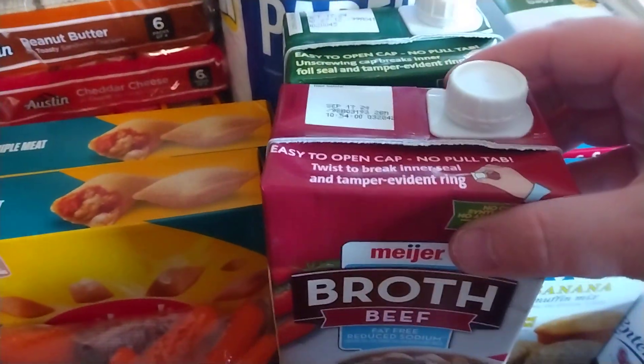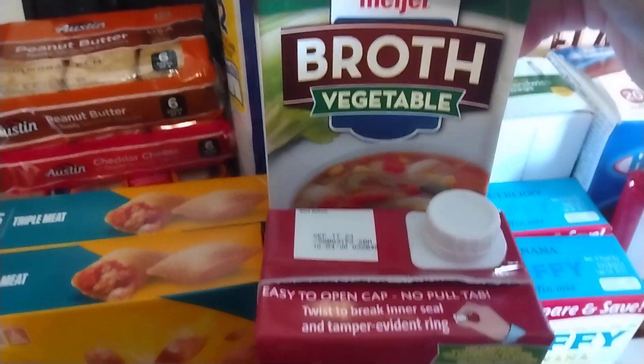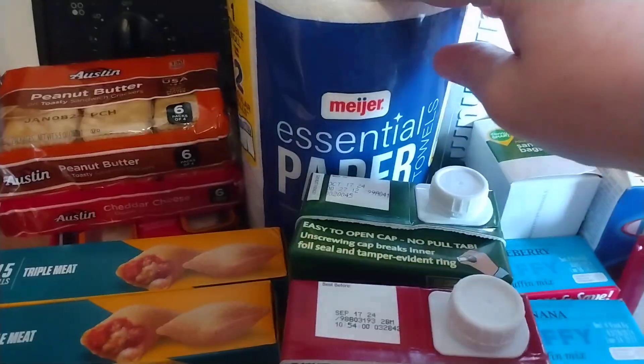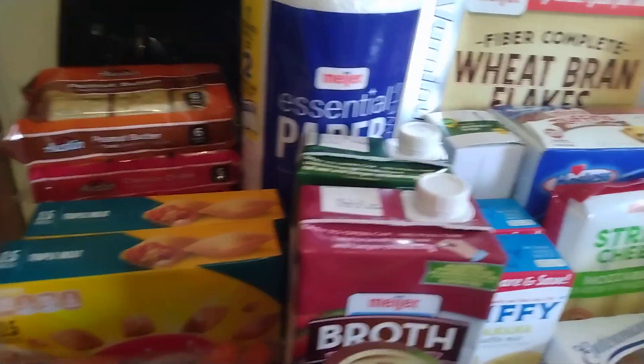I have some beef broth, some fat-free reduced sodium broth, and then just some vegetable broth. I have some paper towels. I got 2 rolls of aluminum foil. And I believe that's everything that I got for $1.